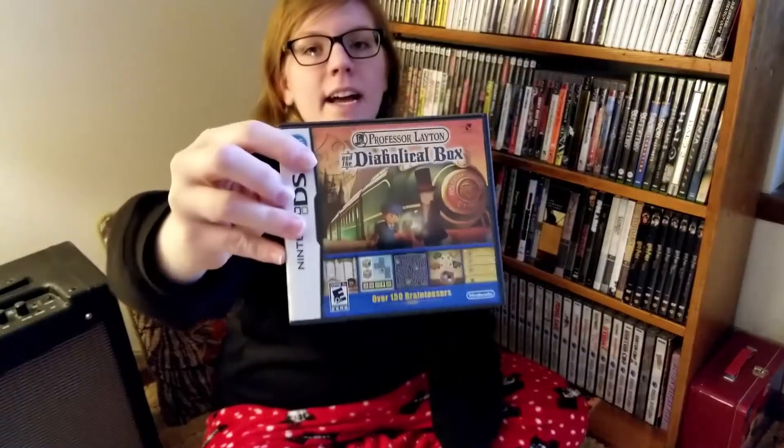Next we have Professor Layton and the Diabolical Box. I also played and beat this, and it is also very good. But I didn't think the puzzles were as good — I thought they were too arithmetic, too much math. I really like the picture puzzles and the word puzzles. Colored manual — good job, Level Five. This is my train ticket; the manual was actually your train ticket in the game. You could look it up online, but you had to have the manual. That's so cool. When I played it I enjoyed it, but it wasn't the Curious Village. In the Curious Village you got to know the NPCs — you almost became friends with them. They had more depth. That's the only Professor Layton where I felt like there was depth in the NPCs; the rest were just NPCs.